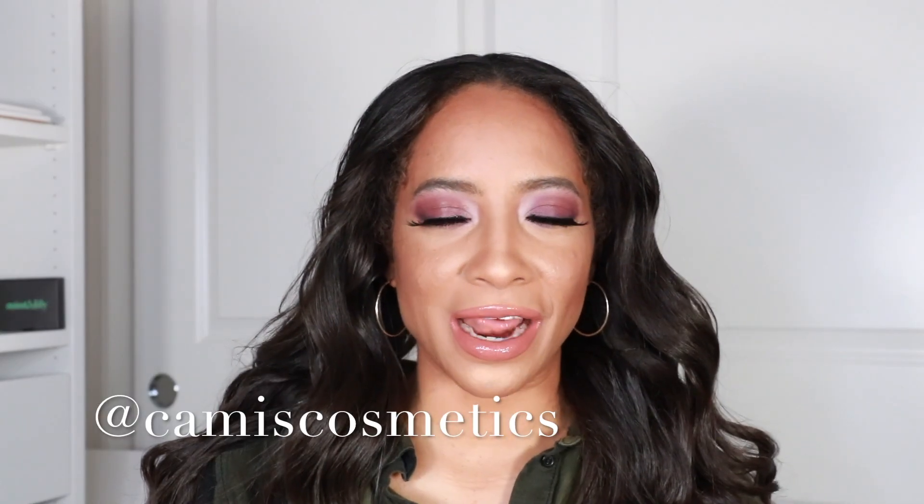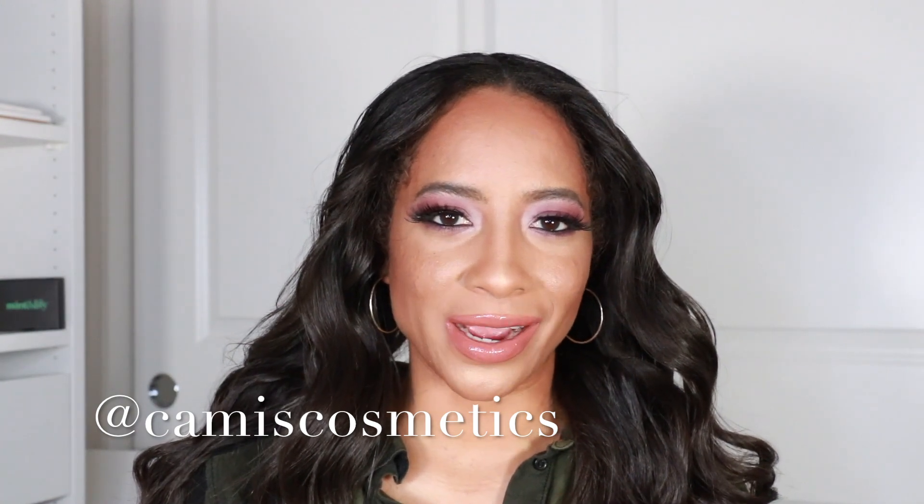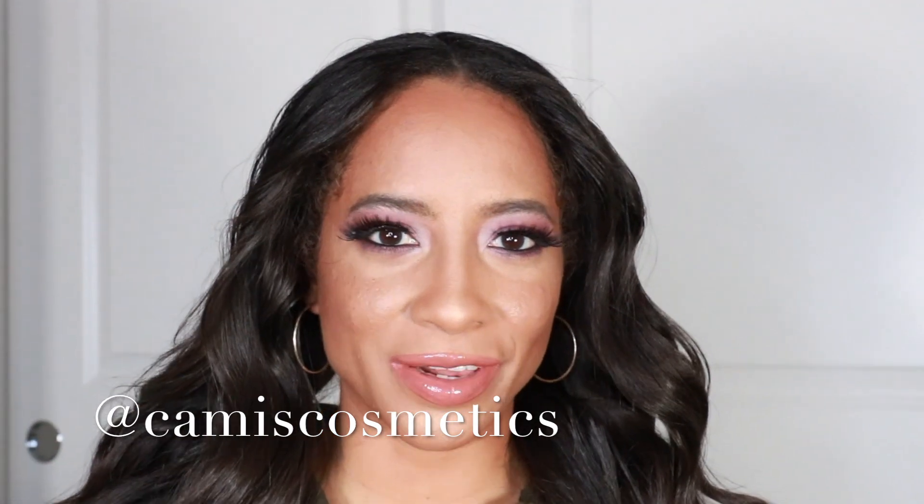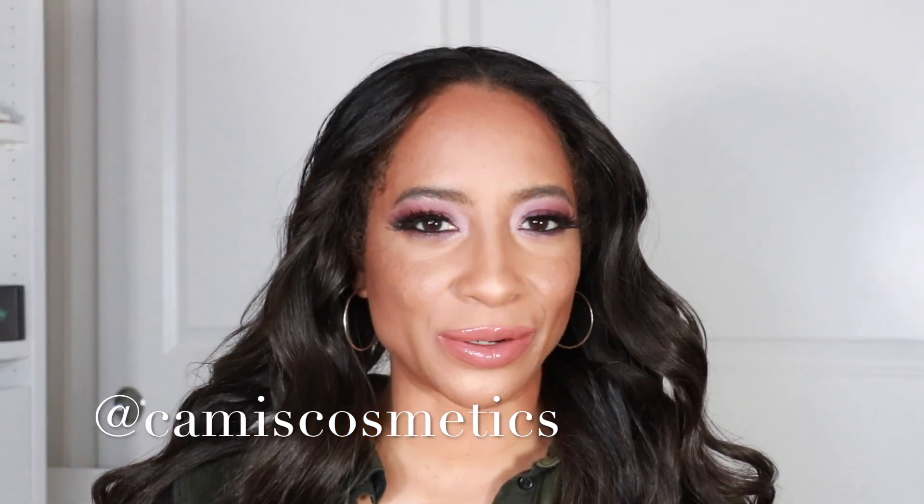Hey guys, how's it going? Welcome to this video. In this video we're going to be testing out new makeup. I have a desk full of items that I absolutely cannot wait to dive into. Most of them are drugstore items. If you're wondering how I got this look and what products I used and how I feel about them, stay tuned for the video.